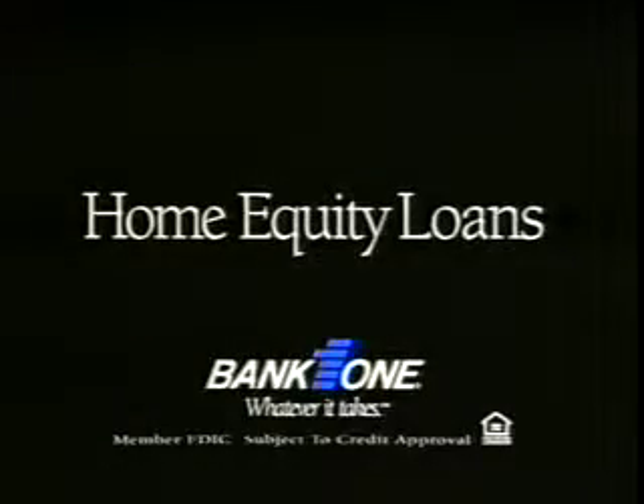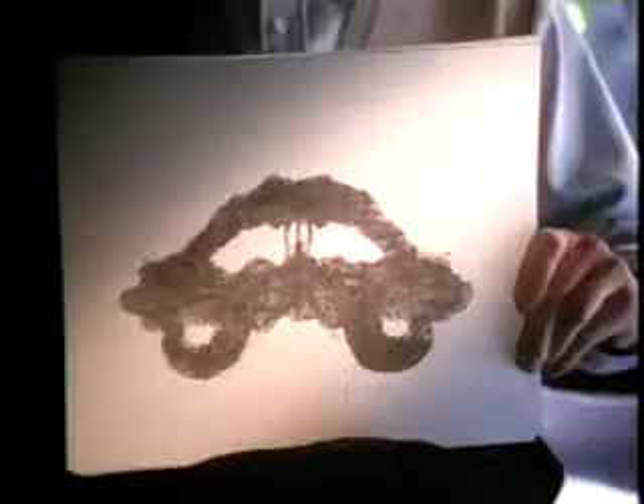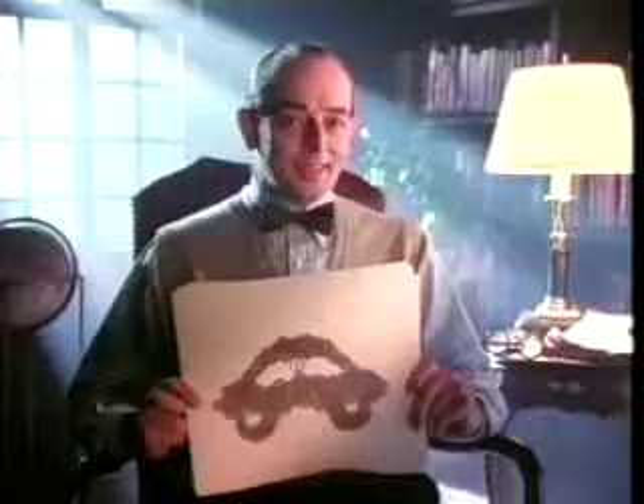It's amazing what you can see in a house with a Bank One Home Equity Loan. The smart way to borrow money. Last card. That's a house.